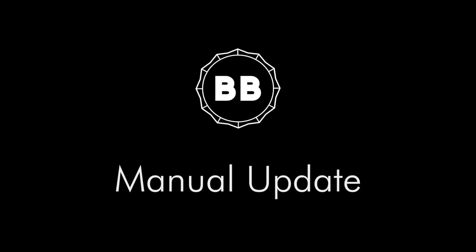Hey there everyone, happy Friday. Today's video is actually an update to the Ultimate Skyrim installation guide. If you go and check out the website, you'll see that it's been overhauled with all of the information you'll need to build Ultimate Skyrim from start to finish.